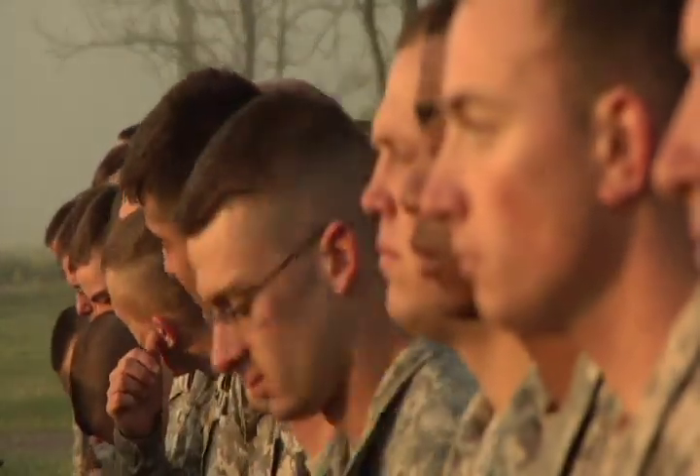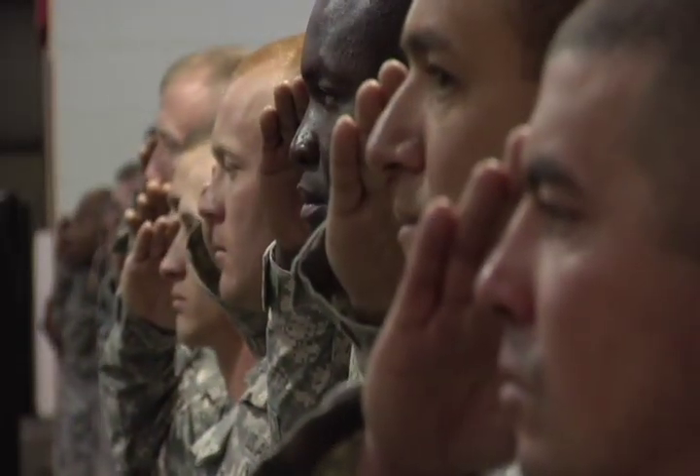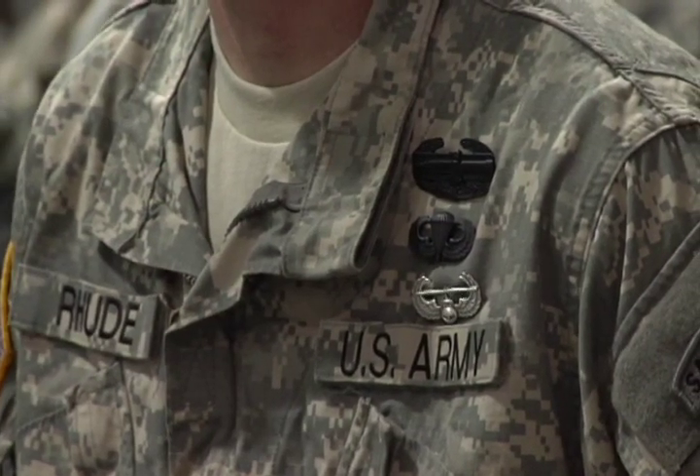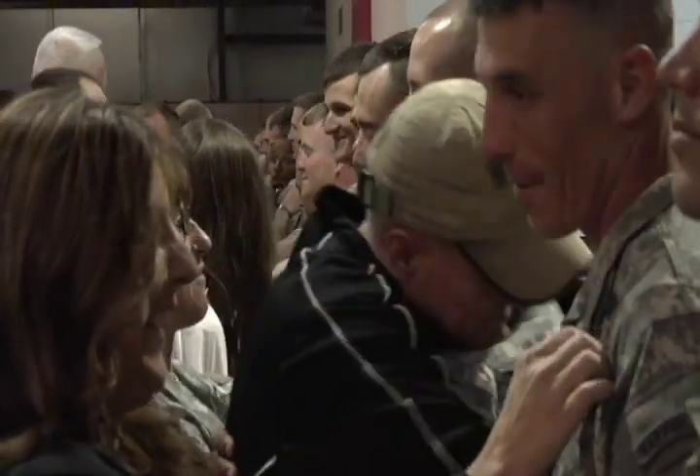On graduation day of the Air Assault School at Camp Atterbury, only 109 of the 137 soldiers and airmen who started the course earned the privilege of wearing the Air Assault badge. Reporting from Camp Atterbury Joint Maneuver Training Center, I'm Tim Sproles.